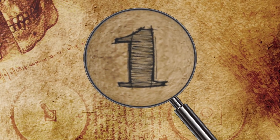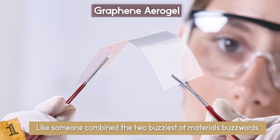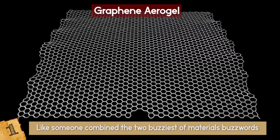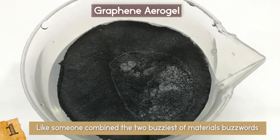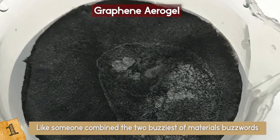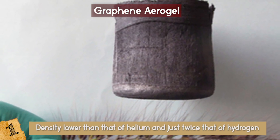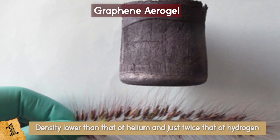Number 1: Graphene Aerogel. If the phrase "graphene aerogel" sounds like someone combined the two buzziest of materials' buzzwords, then you would be right. In fact, this graphene aerogel snatched the title of the world's lightest material just a few months ago, with a density lower than that of helium and just twice that of hydrogen at 0.16 milligrams per centimeter cubed.